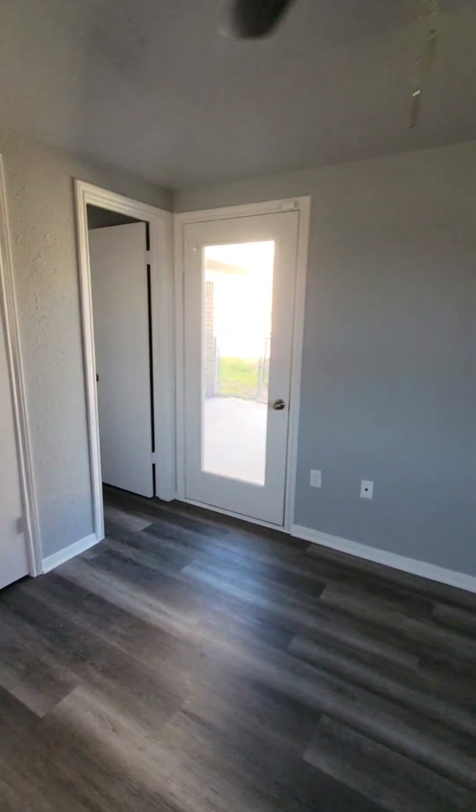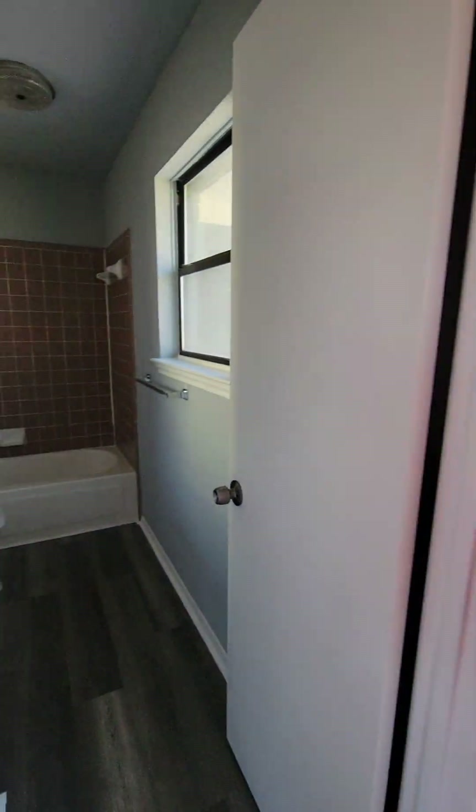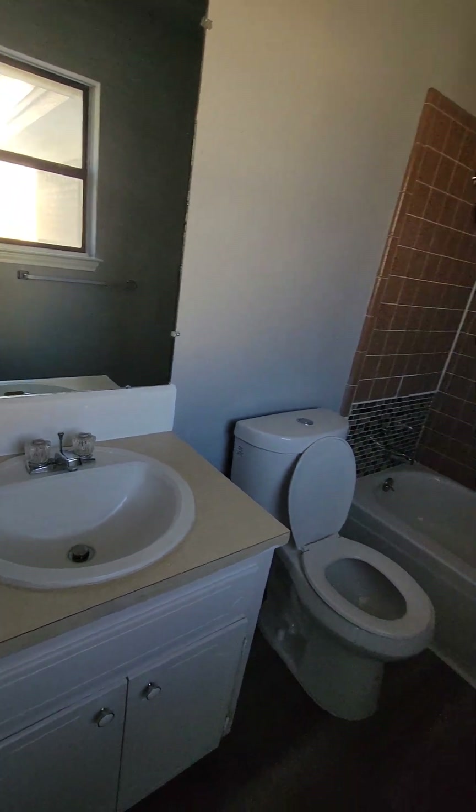You have a door to the back for the patio. Good-sized closet. Second bathroom here — shower-tub combo, single sink vanity. You've got the back door that you can go outside. Let me know if this interests you. Have a good one.